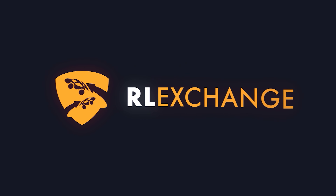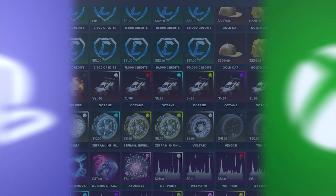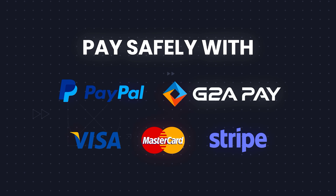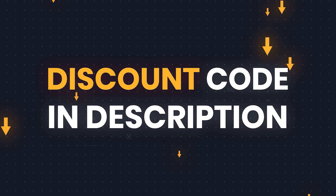Just before we head into the video, I'd love to give a shout out to the sponsor of the channel, RL Exchange. RL Exchange is the best way to buy any Rocket League items or credits on any platform at the cheapest prices so that you can build your dream setup. Make sure to check out their website using the top link in the description and use code TXE to get 3% off your order.